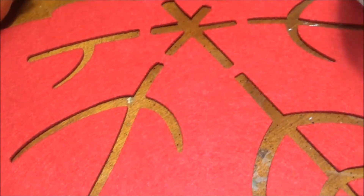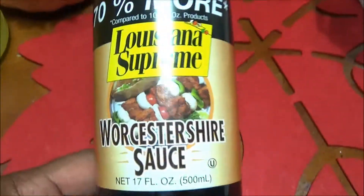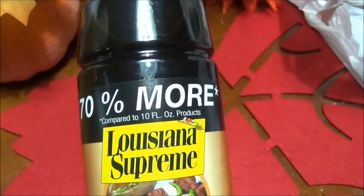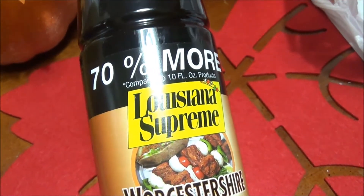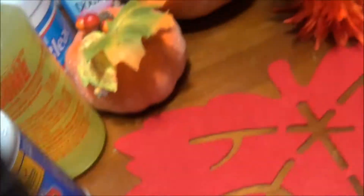Now sharing some kitchen items. I purchased some Louisiana Supreme Rooster Sauce - Worcestershire sauce, whichever way you want to say it. You get 70 percent more, and this stuff is awesome - so good and delicious.